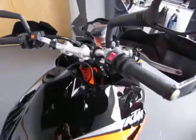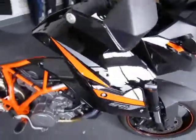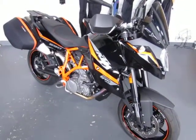This is a used 2013 KTM 990 Supermoto T, black in color. The mileage is 5,161 miles and the price is $11,400.